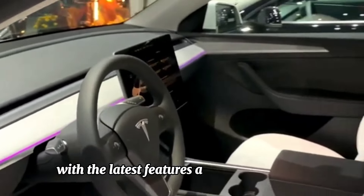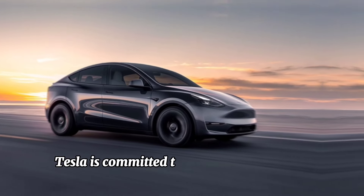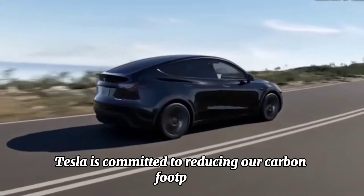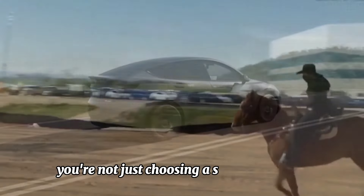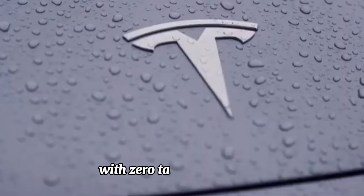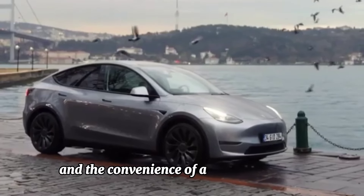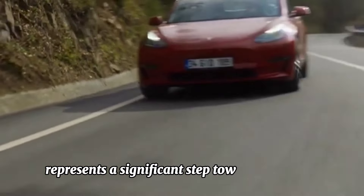Environmental impact: As advocates for sustainability, Tesla is committed to reducing our carbon footprint. By driving a Model Y, you're not just choosing a superior vehicle — you're also contributing to a greener future. With zero tailpipe emissions and the convenience of at-home charging, the Model Y represents a significant step towards a cleaner, more sustainable transportation ecosystem.